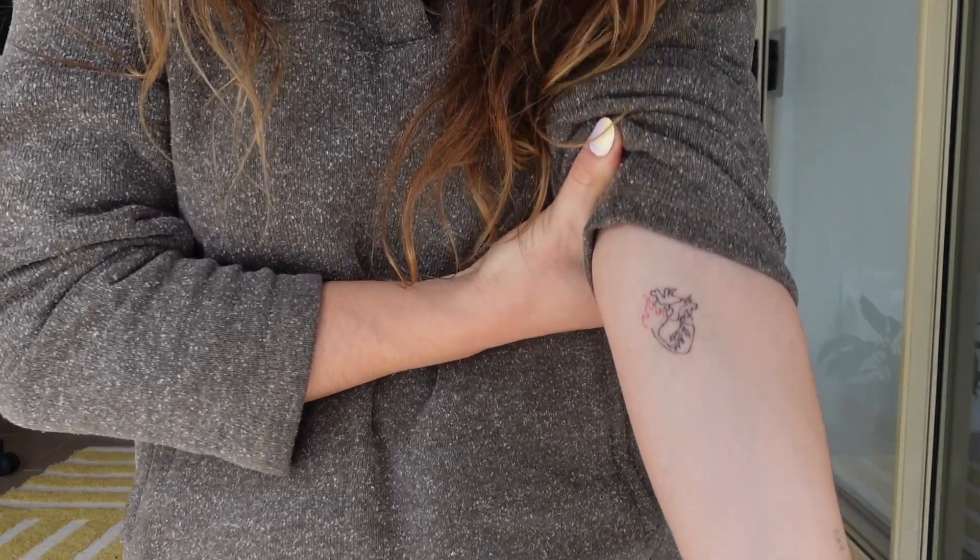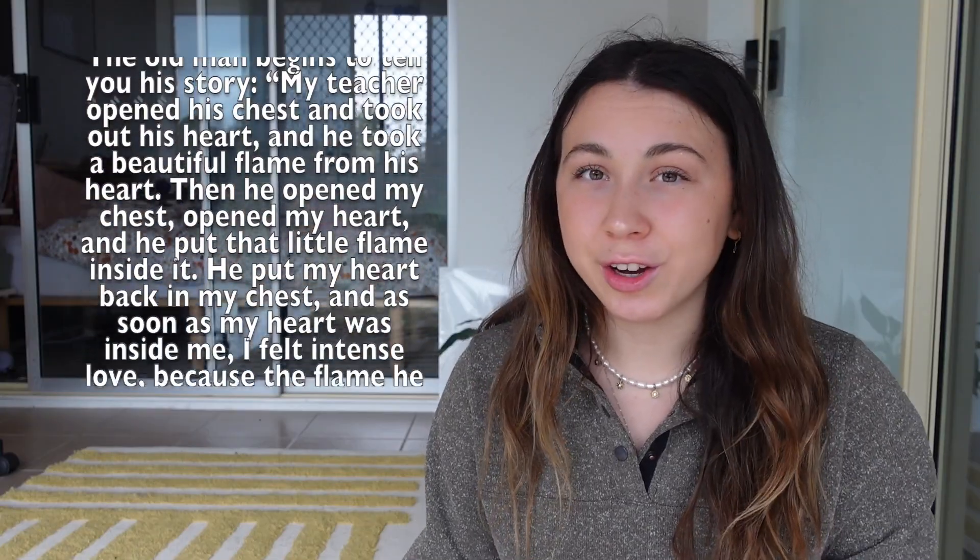The second tattoo I actually booked in for was this little heart — I love it so much. I have wanted this tattoo for a little while. I do like the 'heart on your sleeve' idea that this tattoo means for so many people, but I actually decided to get this one based on an excerpt from the book The Four Agreements. I recently reread this book a few months ago and was reminded of how much this excerpt really stuck with me when I first read it, back sometime in high school.